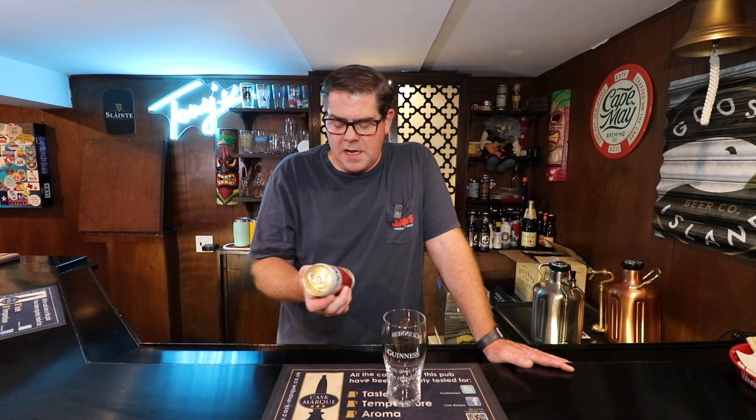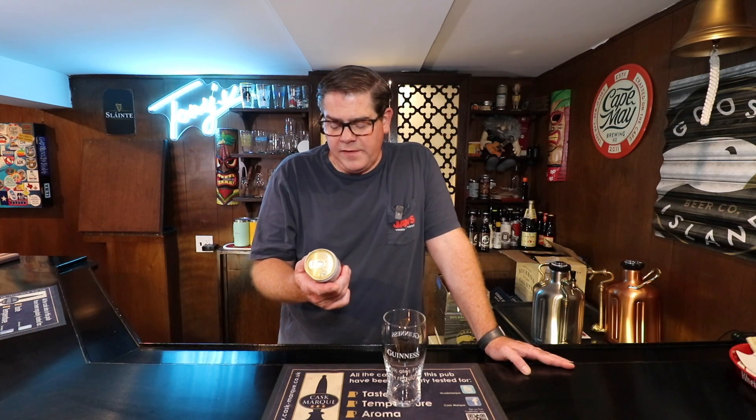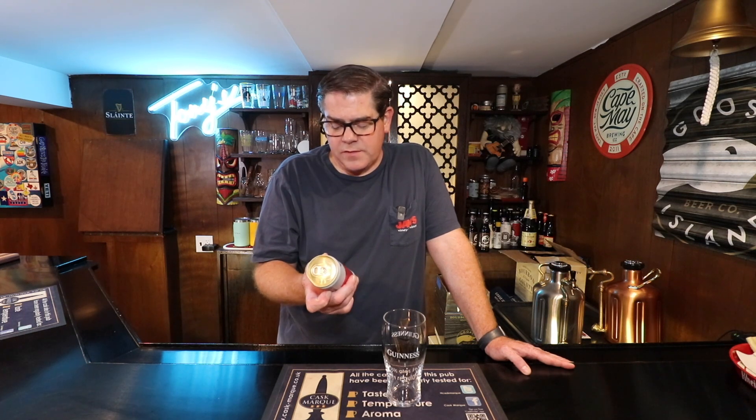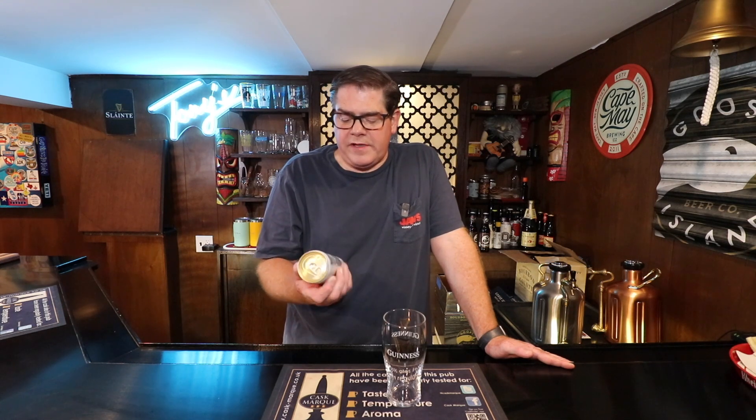So this one is coming in at 5% ABV and it says Vizzy hard seltzer, raspberry tangerine. I like raspberry, I like tangerine, so I should like this. Naturally flavored with other natural flavors, and it says vibrant dual flavors.